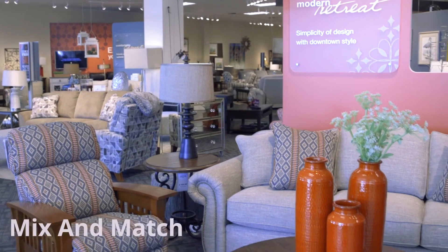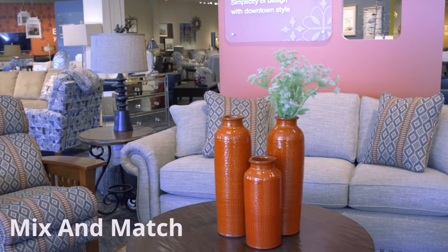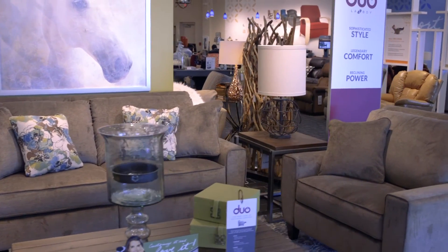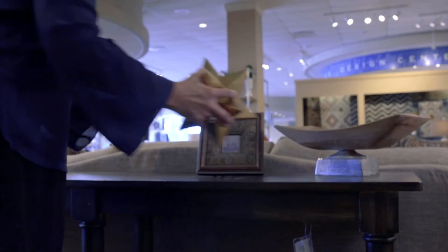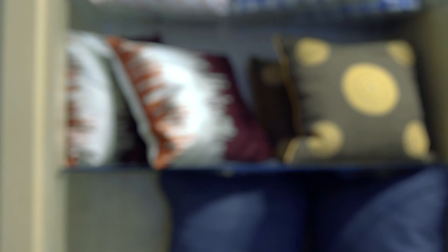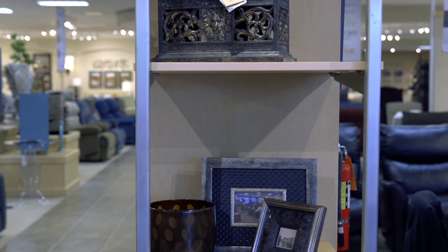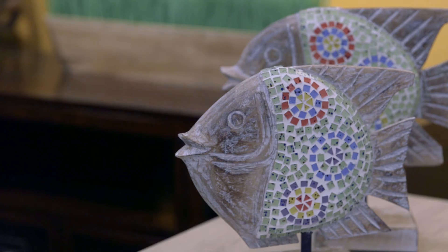Don't be too concerned if colors don't match perfectly. When everything in a home matches, it becomes repetitive and bland. Let your personality shine through by mixing colors, fabrics, and textures in each room. Start with a common theme or color, and then add window treatments, rugs, and accessories to complement them. You can update accessories as your style or the season changes — this will keep your home feeling fresh and updated for years to come.